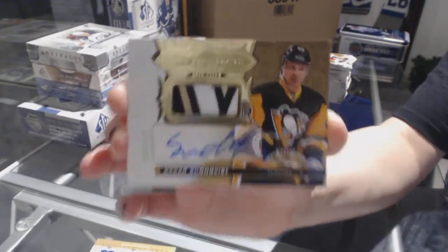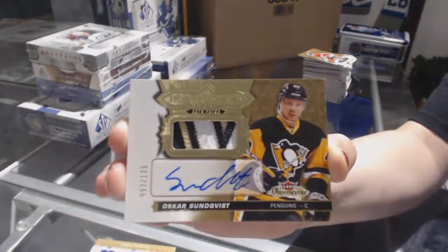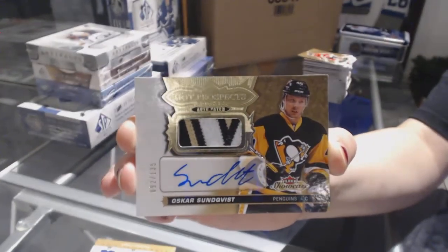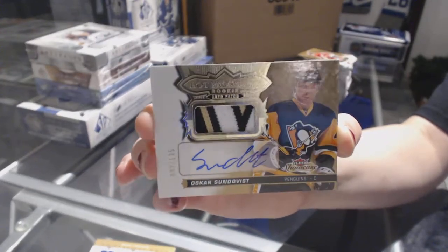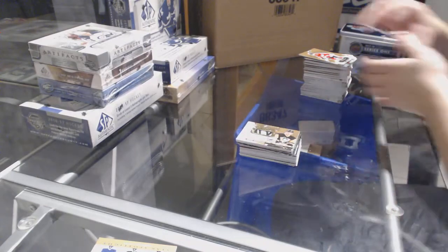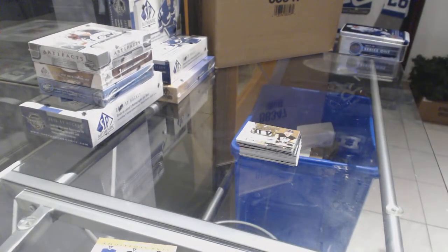For the Pittsburgh Penguins, number 115, Oscar Sundqvist, Rookie Patch Auto. That was a nice patch!